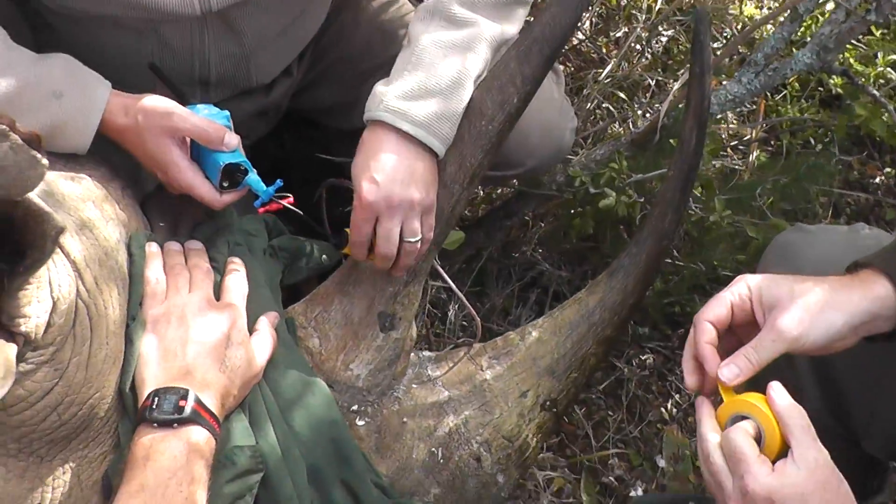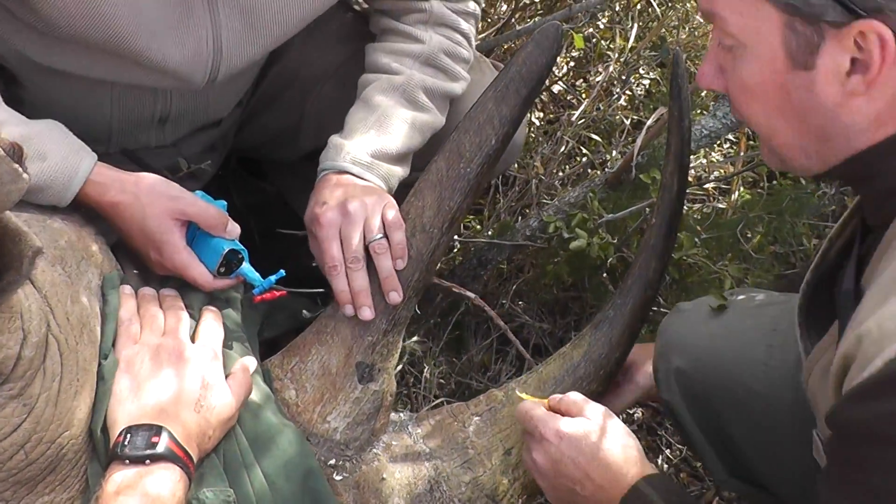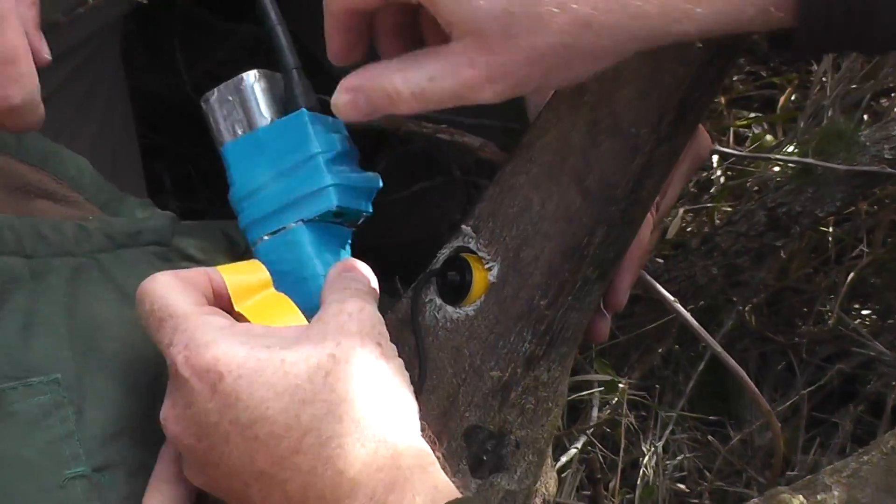The idea is to use a range of technology to catch the poachers. We're going to fit rhinos with monitors, biologgers — things like heart rate sensors, pressure sensors. That will detect the precise moment a rhino is killed. It's basically a burglar alarm for rhinos.